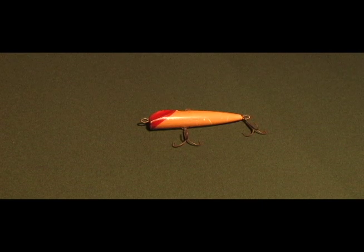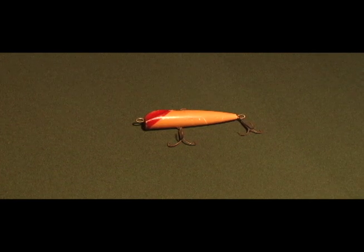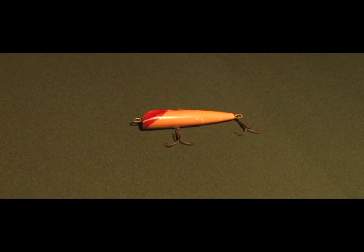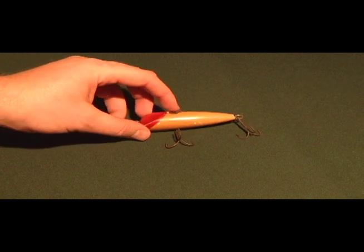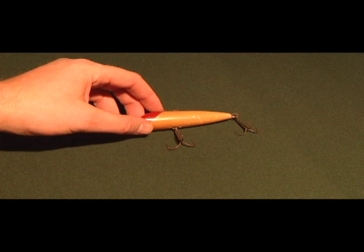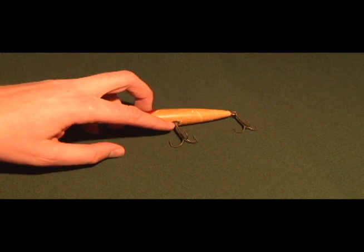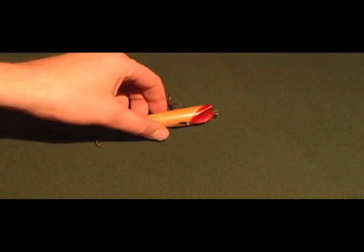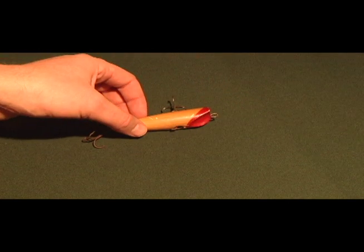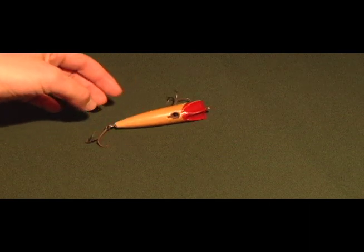The first one I'm showing you is from about 1919, when it was patented. It's called the Liars Convertible Minnow. The strange thing is the way it's rigged right now it's a diving lure, but you pull off a little pin from the top, pull the hook off, put the pin on the bottom, change your hooks around, and now you have a surface lure — so it can be used two different ways.